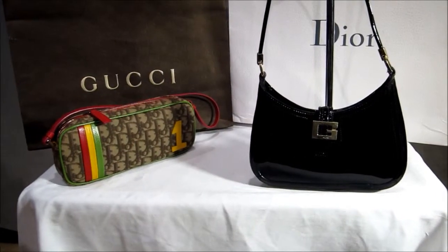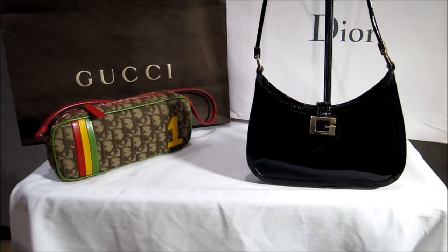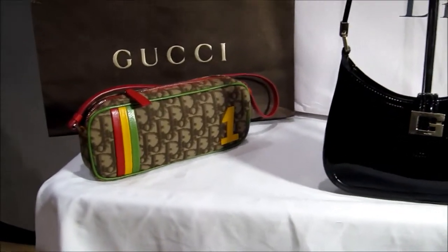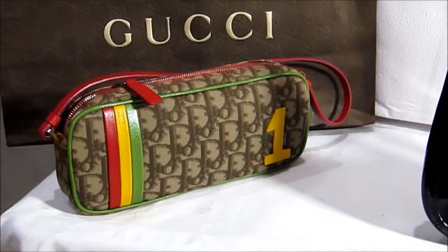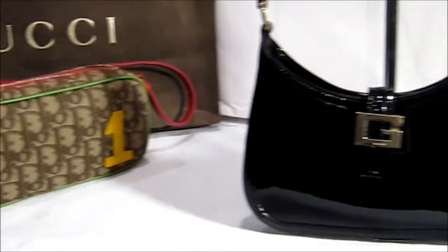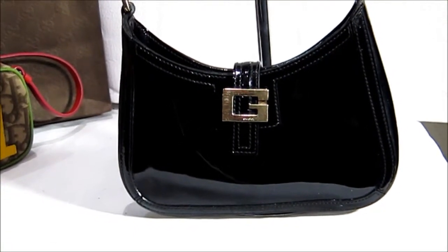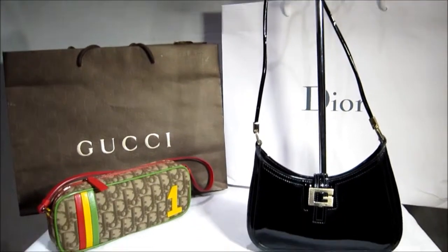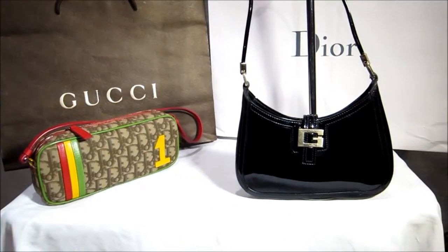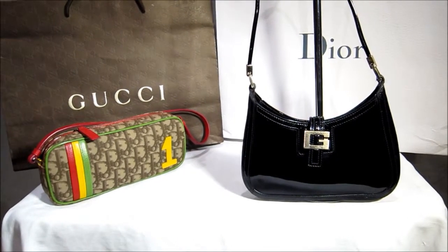I have got two gorgeous bags here for you today — the deal of the century. I've got this stunning Christian Dior Rasta Pouchette bag and this gorgeous patent leather early Tom Ford bag. I'm only charging you for one of these bags and you will get the other one for free, but it's only for the first few hours — after that I will be removing them and selling them separately.